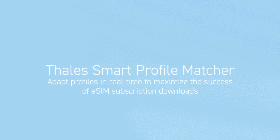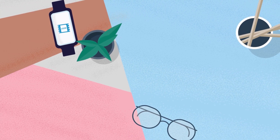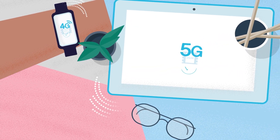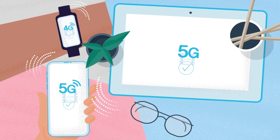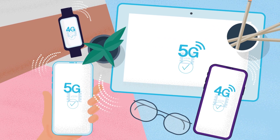Today's consumers are faced with a dazzling array of eSIM-capable devices, from phones to tablets and wearables. At the same time, both 4G and 5G connectivity are on offer. As a result, mobile network operators need to ensure successful eSIM mobile subscription downloads when consumers request subscriptions, whatever the device types, to continue to offer the best possible user experience.